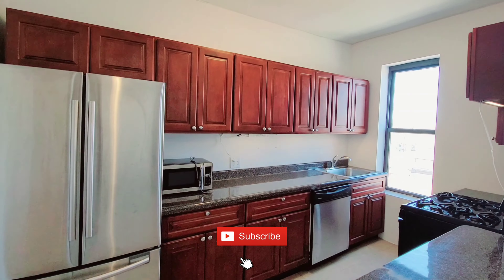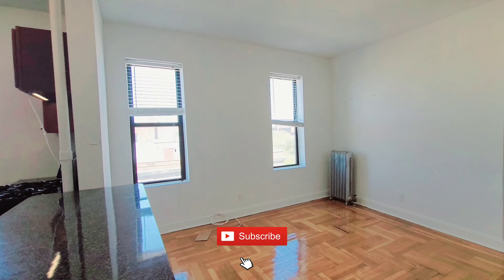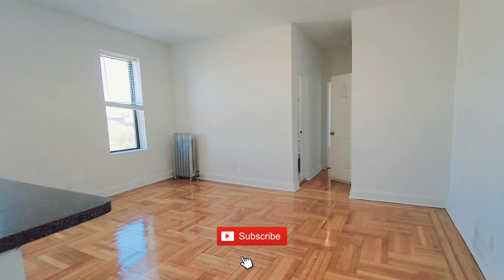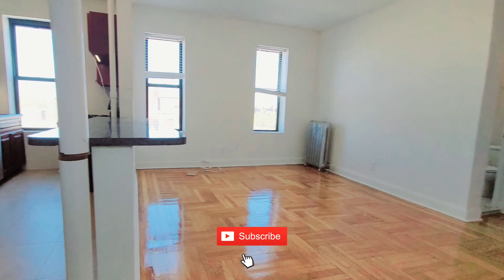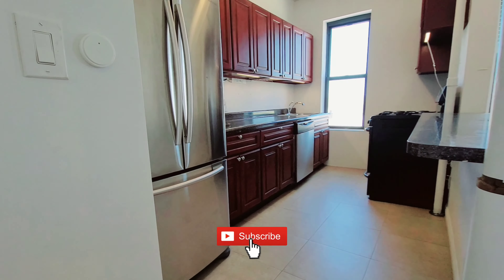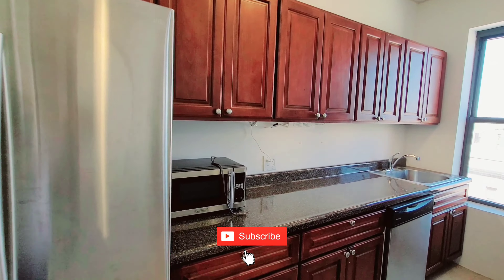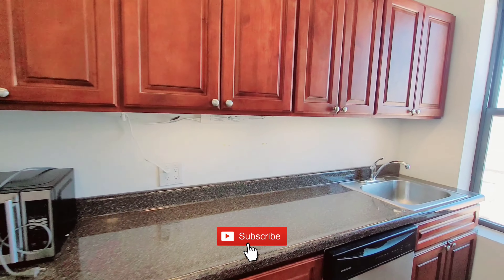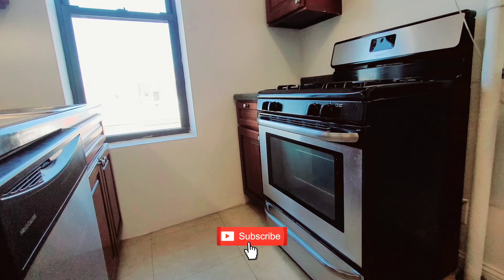I'm here at 602 Ocean Parkway right off of 18th Avenue at this really pretty one-bedroom apartment. It is on the top floor — a six-floor apartment with an open concept kitchen. The kitchen has beautiful cherry wood cabinets and stainless steel appliances. We have a side-by-side refrigerator with a bottom freezer, which is extra special for a one-bedroom.